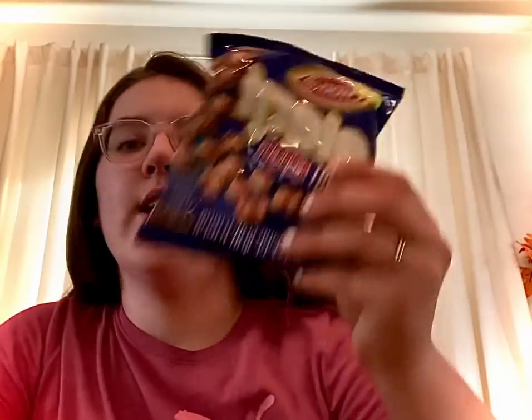Hi guys, so today we're gonna be trying Israeli snacks, so let's get started. The first one we will be trying today is a pistachio sweet treat wrapped in powdered sugar. I got my plate to put it on top of and we're gonna try it together, and yes, all of these foods are straight from Israel.